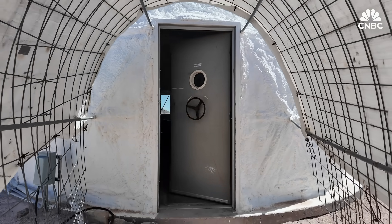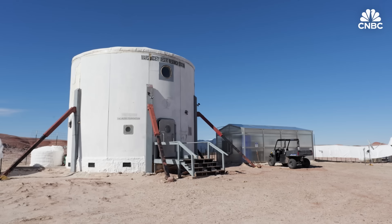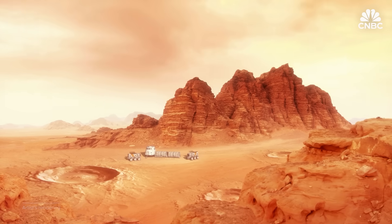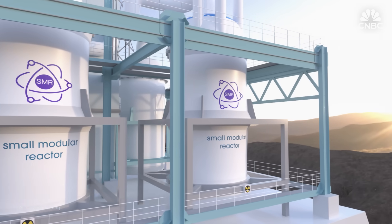The covered tunnels connecting the buildings represent pressurized sections where crew members don't have to wear spacesuits. Like on Mars, the station must be completely self-sufficient. Electricity is generated by large solar panels, though Lottie says that on Mars, dust storms and lower solar energy make small nuclear power generators a more reliable source of electricity.